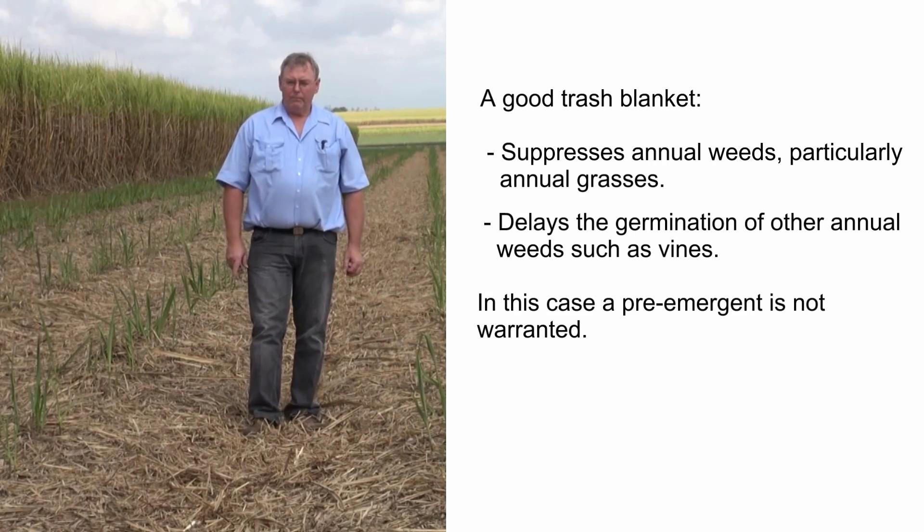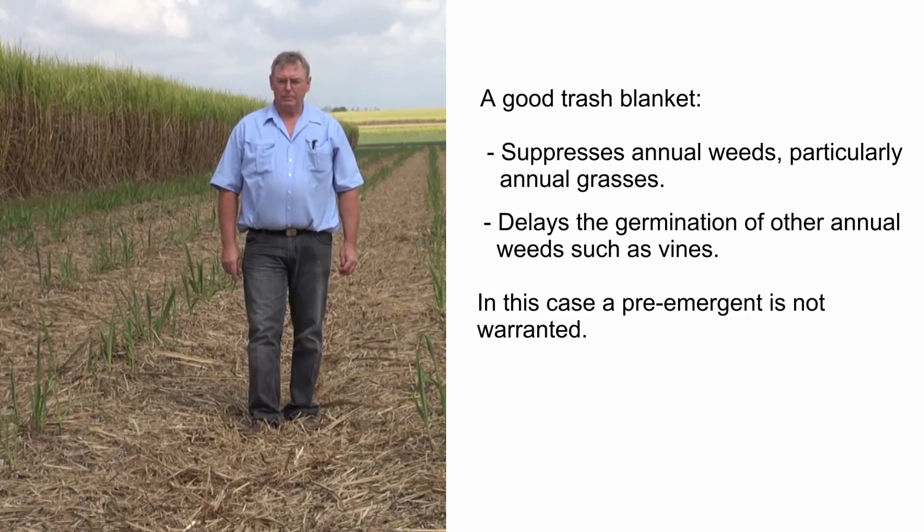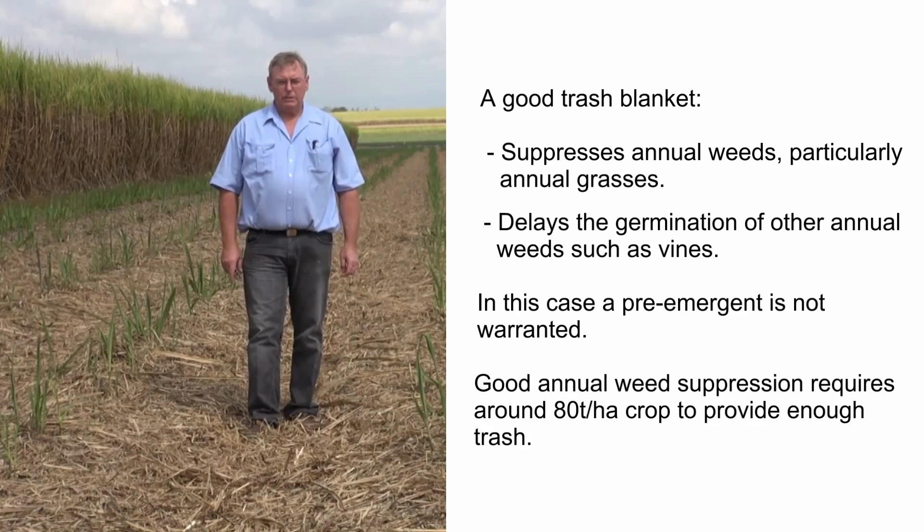By the time vines germinate, quite often a residual herbicide has lost its activity. For good annual weed suppression, you need around about 80 tonnes to the hectare crop to provide enough trash.